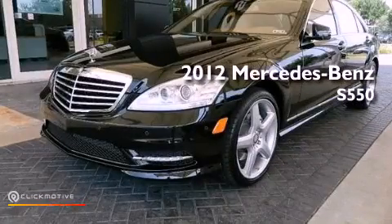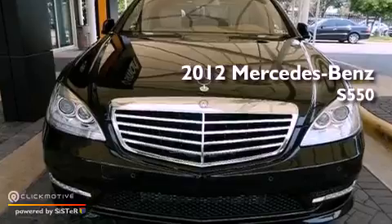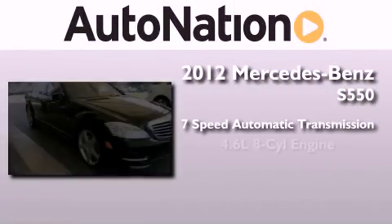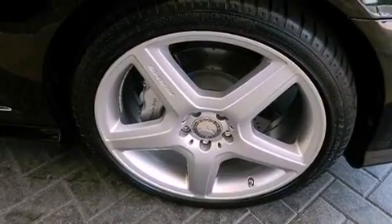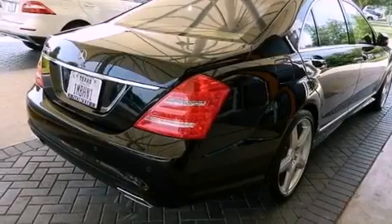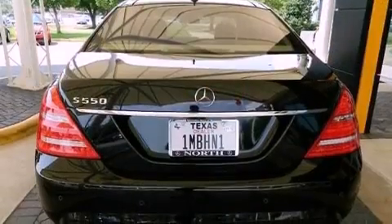This is a brand new 2012 Mercedes-Benz S550. This vehicle has seating for five adults and a 4.6 liter V8. Its top features include an airmatic active suspension with an active damping system, a twin turbocharged forced induction system, and the pre-safe collision mitigation system.